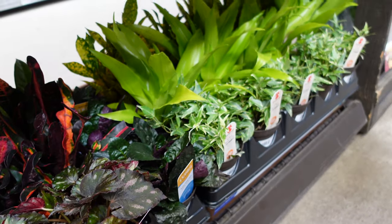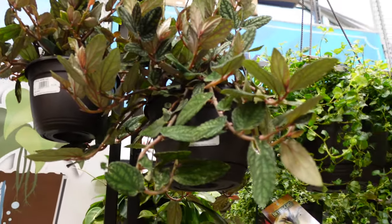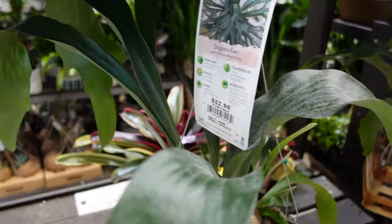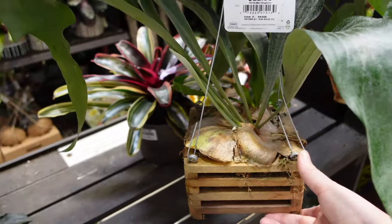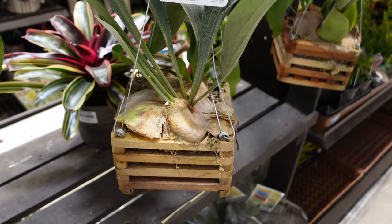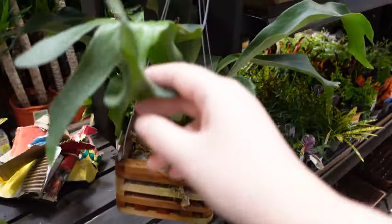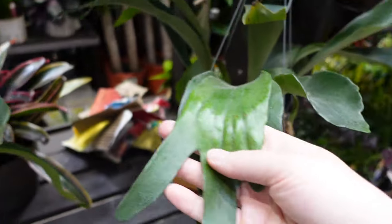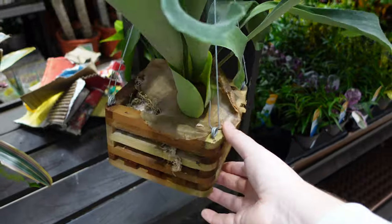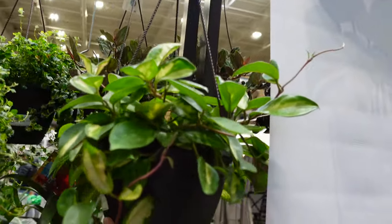That ivy is really pretty. We have different diffenbachia, some begonia, more ivy. Up top it's kind of the same as what was outside. There are beautiful staghorn ferns for only $22. I really like the wooden box display — mine's on a cedar plank, but I like that look. This one is really pretty too — I love how mature the leaves are.